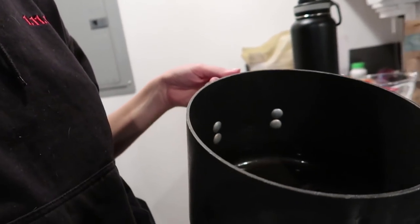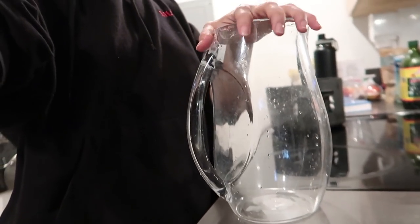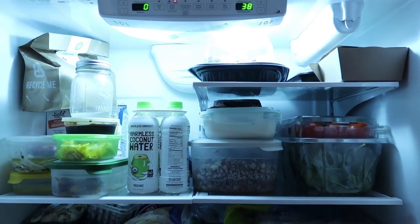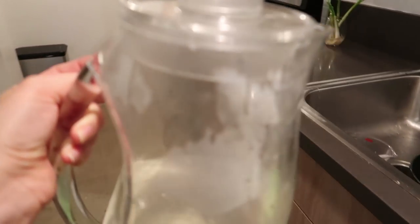It is noon now. I just wanted to show you — this is the cooled-down ginger water and I'm going to put it in my little container, and then put it in the refrigerator a little later.